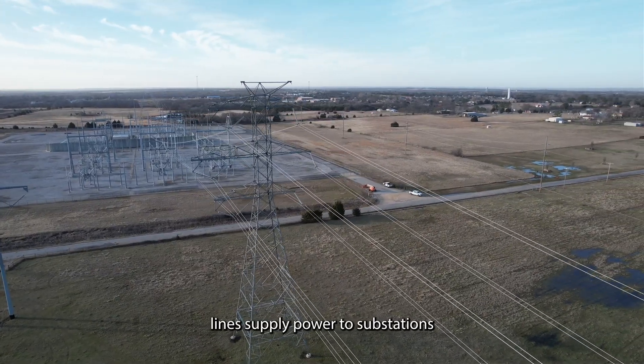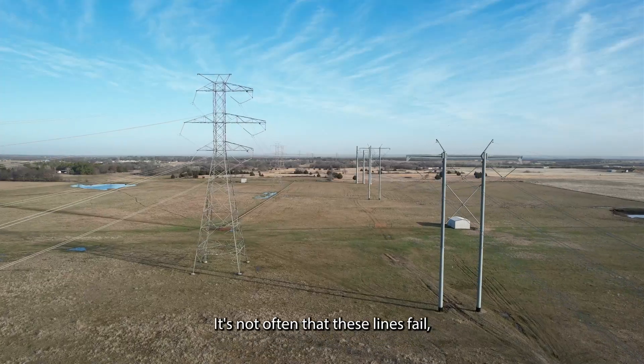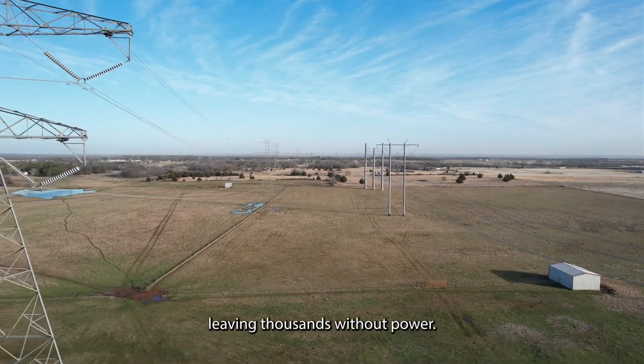These high-voltage transmission lines supply power to substations that serve thousands of people. It's not often that these lines fail, but they can be damaged by tornadoes and heavy ice, leaving thousands without power.